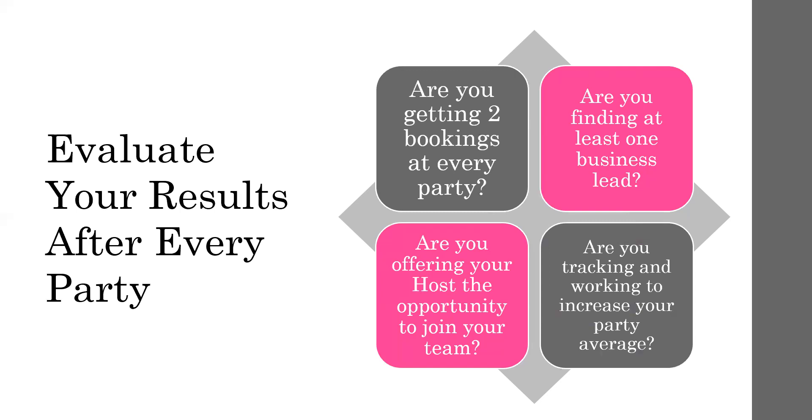The next thing is: are you getting interest to join your team from at least one guest? If you're getting eight to ten guests, there should be one person in that group interested in joining your team. Are you actually talking to your host about joining your team? Once you wrap up with her at the end of the evening and share the sales and the rewards she's going to be getting, and possibly the income you've just earned, it's simple to ask if she ever thought about doing something like this.